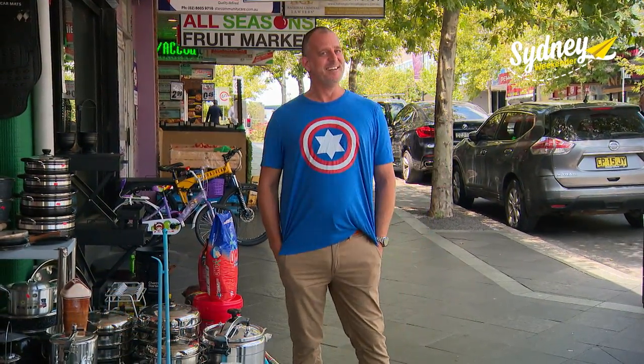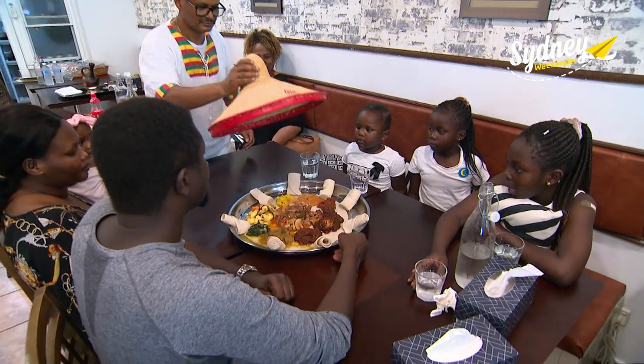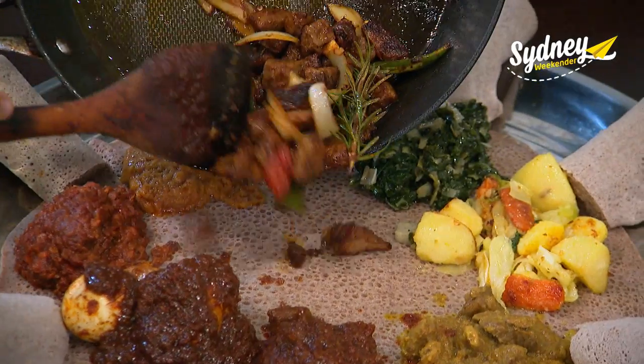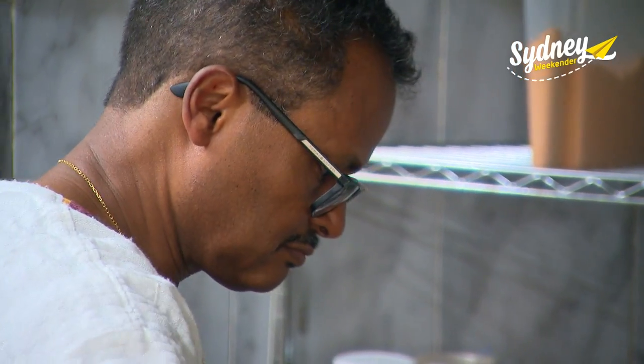So if you want to taste the world, there's no better place to be. Gersha — it's a hole-in-the-wall restaurant that serves fantastic Ethiopian food. And bringing these incredible dishes to life in a tiny kitchen out the back is a husband and wife team, Yib and Rahel.